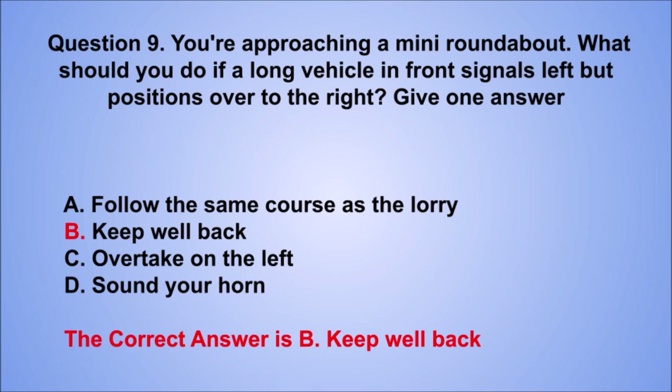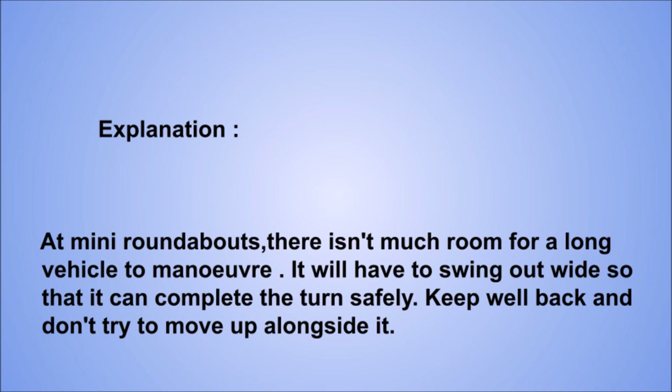Explanation: at mini roundabouts, there isn't much room for a long vehicle to maneuver. It will have to swing out wide so that it can complete the turn safely. Keep well back and don't try to move up alongside it.